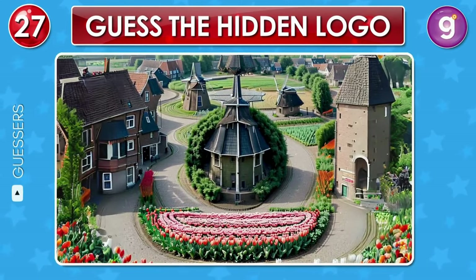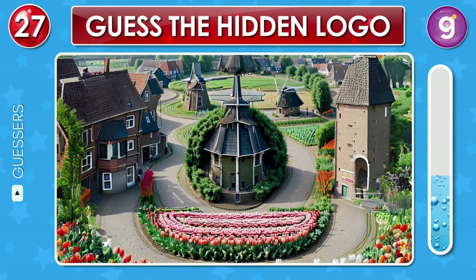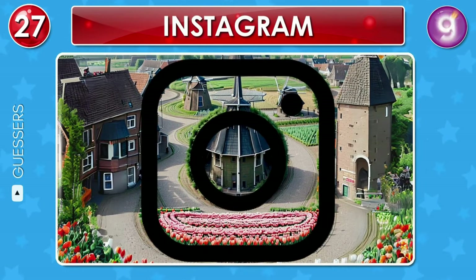The fields of tulips and houses conceal a logo. Can you spot it? That's the Instagram logo.